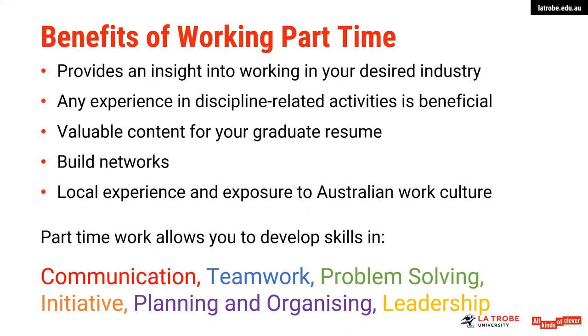Some of the benefits of working part-time — other than making money and paying your bills, part-time work can be beneficial for a number of reasons. For international students, part-time work is a great chance to secure local experience — building or practicing your English and developing a sound understanding of Australian work culture, which is sometimes very different to other countries. If you manage to find part-time work in a related industry to what you're studying, it can give you a greater understanding of what it's like working in that industry, and it can also allow you to develop networks and make some valuable contacts in your field, which you may use after graduation.